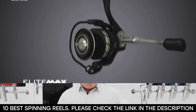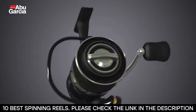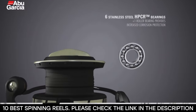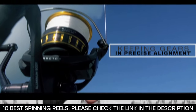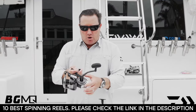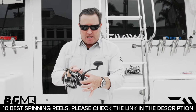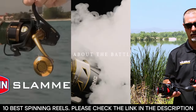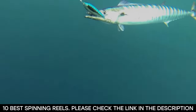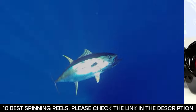Everyone knows that the key to enjoying a good fishing expedition is to have the right fishing gear. Whether you're an experienced fisher or a newbie, you know that you cannot underestimate the power of quality gear. Spinning reels are a huge part of your quality gear and they can mean the difference between reeling in your catch or being left empty-handed.